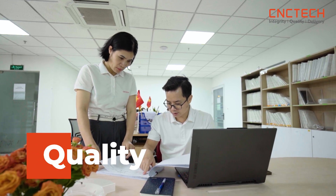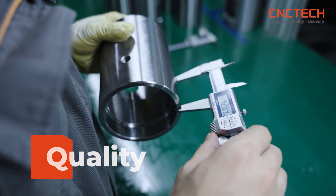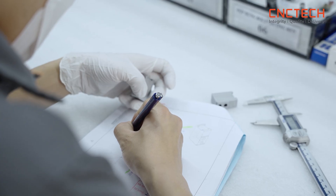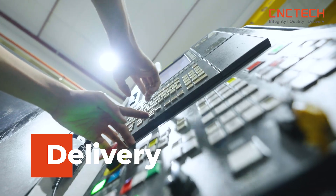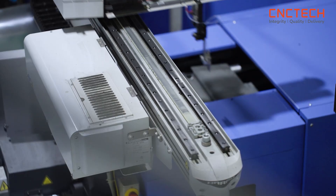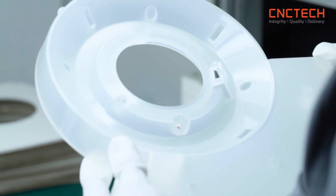Quality represents CNC Tech's commitment to delivering superior products and services, adhering to strict processes and ensuring the highest levels of satisfaction and reliability. Delivery is a key factor, ensuring that all tasks and projects are completed on schedule with optimal efficiency. These three values form a solid foundation, driving sustainable growth and reinforcing CNC Tech's reputation in the market.